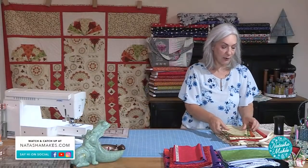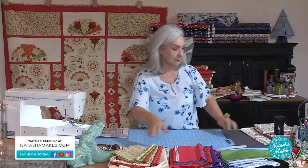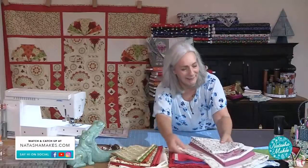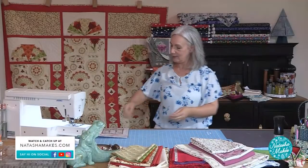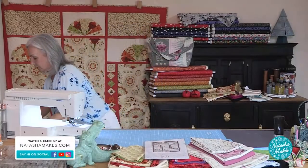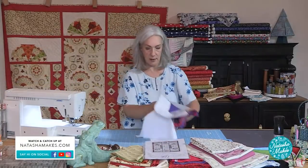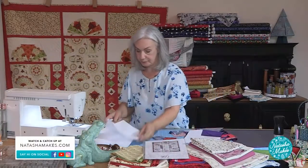A huge thank you to Amanda at the Little Quilt House for doing that for me — she's always so good. Can you fit me in for a quilt I need next week? She was on holiday at the moment and she still got it done for me in just a day. Let's have a look at some of these elements then within this kit, within the pattern.